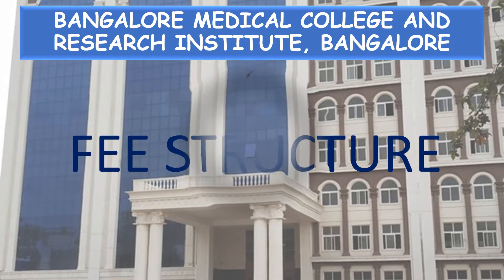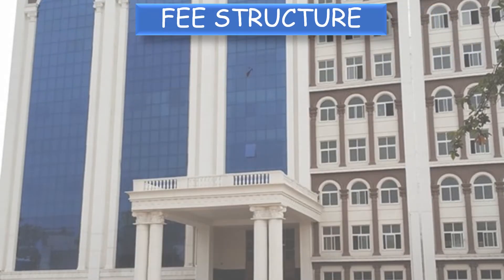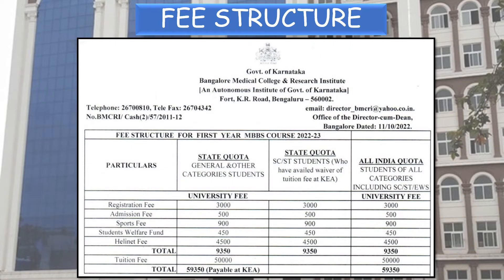Now, the fee structure. Registration fee for state quota — general and other categories, SC/ST and All India Quota students — is 3,000 rupees. Admission fee 500, Sports fee 900, Student Welfare Fund 450, Helinet fee 4,500. Total: 9,350 rupees. Tuition fee is 50,000 rupees — this is only for the general category, state quota and OBC. For SC/ST category there is no tuition fee, and for All India Quota it is 50,000 rupees. Grand total: 59,350 rupees, to be paid to KEA for state counselling.